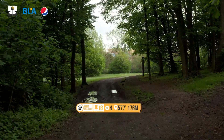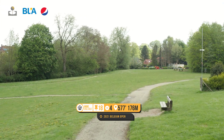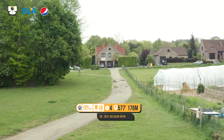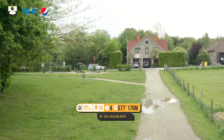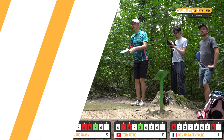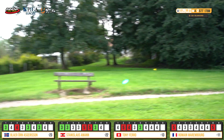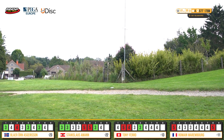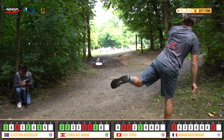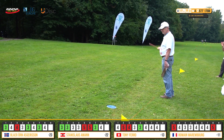Hole 18 — the most commentating we've done on any hole. 176 meters: mandatory left, OB on the fence line right, OB left on the fairway. Really want to place your drive in the perfect spot — small landing zone. Blire rare forehand, much better execution than round three — in prime position to get up and down for birdie, putting all the pressure on Stanislas. Stan with the difficult backhand anhyzer — cuts a little but stays safe. Great job.